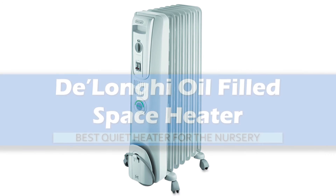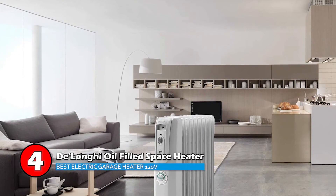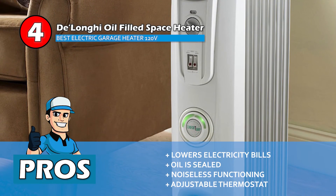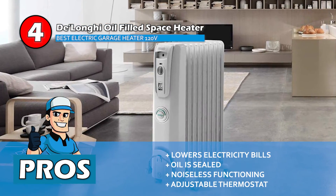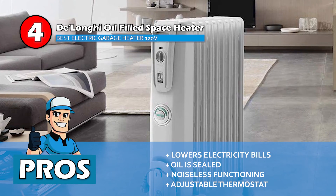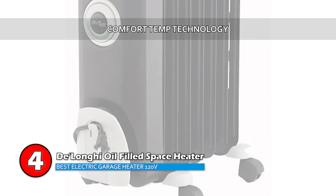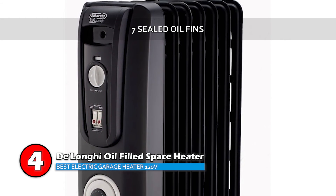Next we have the Best Quiet Heater for the Nursery: the DeLonghi Oil-Filled Space Heater. This is an amazing heater for winter months. It is ideal for people who have a baby or children because they can use it to heat their room without causing any disturbance to the sleeping child. Its pros are that it lowers electricity bills by heating one room at a time, the oil is sealed in the heater so you won't have to change or refill it, and it has noiseless functioning for comfortable surroundings. It features an adjustable thermostat and controls with multiple heat settings. However, it may have a short lifespan. Bottom line: this is the best quiet heater for your nursery. It has Comfort Temp technology which provides easy setup and energy-saving efficiency, and it has a maintenance-free design with 7 sealed oil fins.